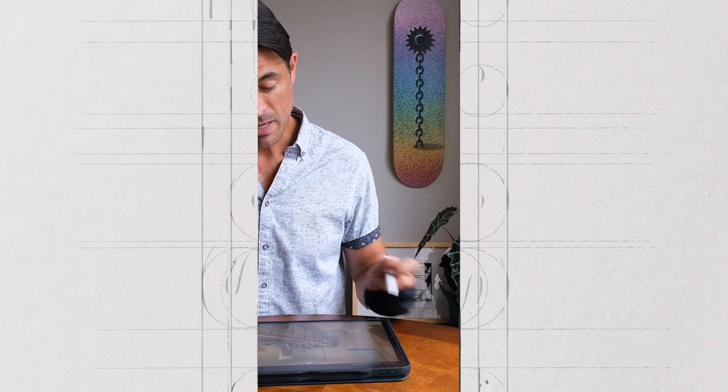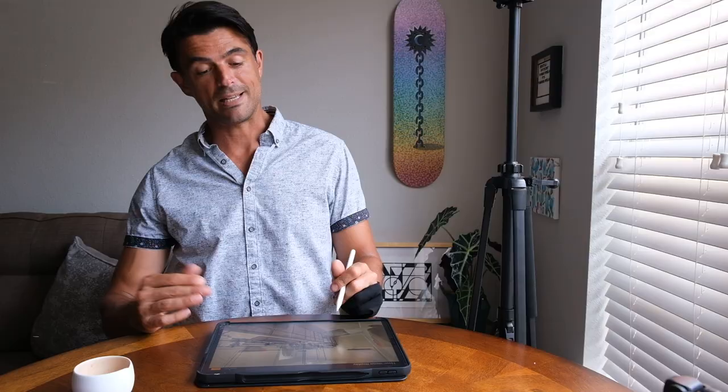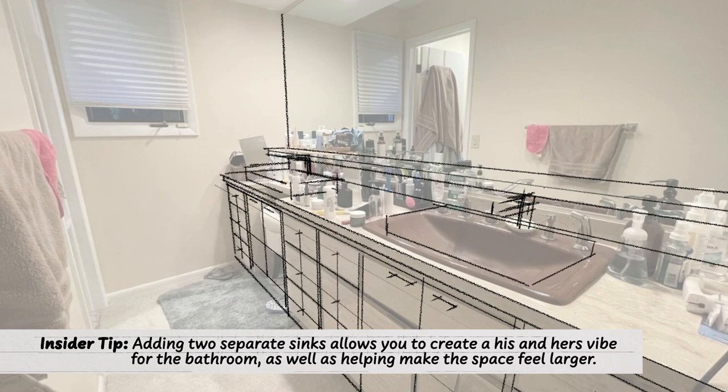The first thing I'm doing is adding two separate sinks. What this does is it creates a his-and-hers vibe for this bathroom, and I think that's what ends up making this feel larger. One of Maham's other requests was a lot of storage. The cabinets currently, as they are, they maximize how much storage is required.